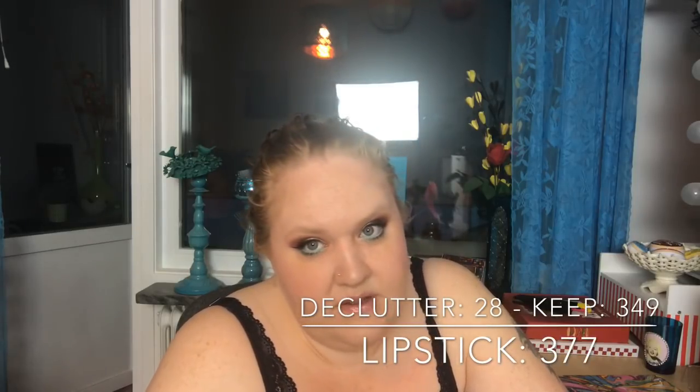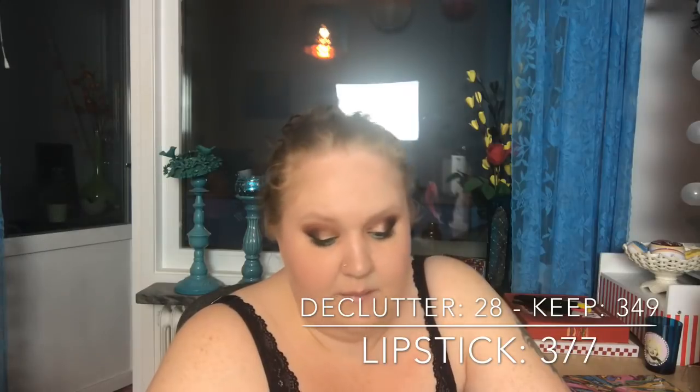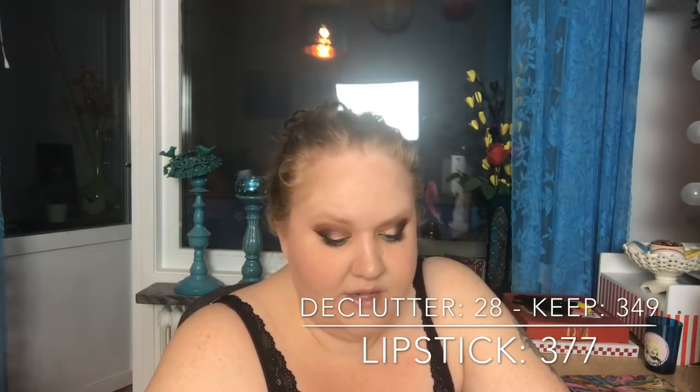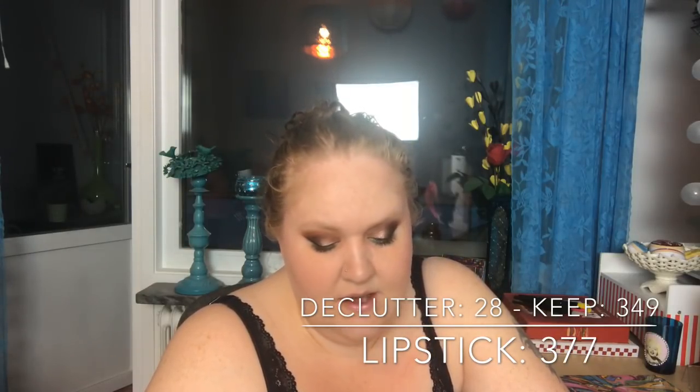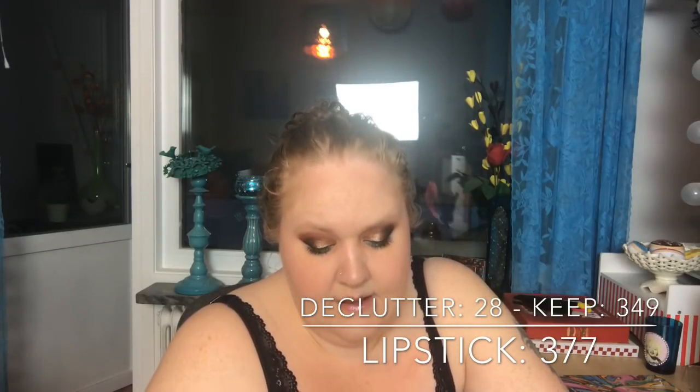Lipstick: I had 377 lipsticks — and that does not include liquid lipsticks, this is just bullet lipsticks. I cleaned out 28, so now I have 349.